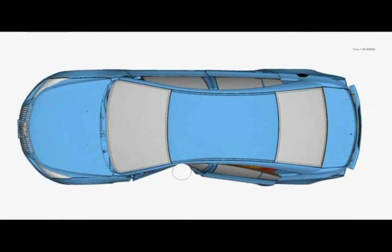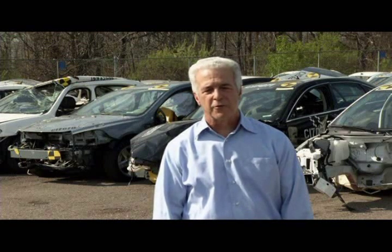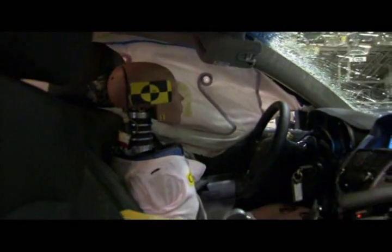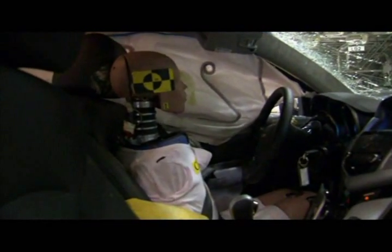We perform thousands of simulations per year, and those simulations are used to develop our vehicle designs. After the simulations are done, vehicles are actually crashed, and those tests are used to double-check our designs to make sure that we provide the safest vehicles for our customers.